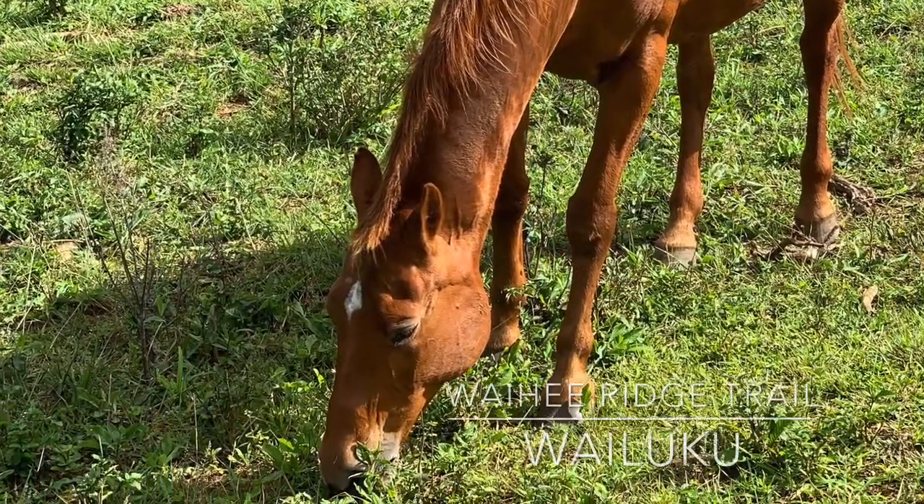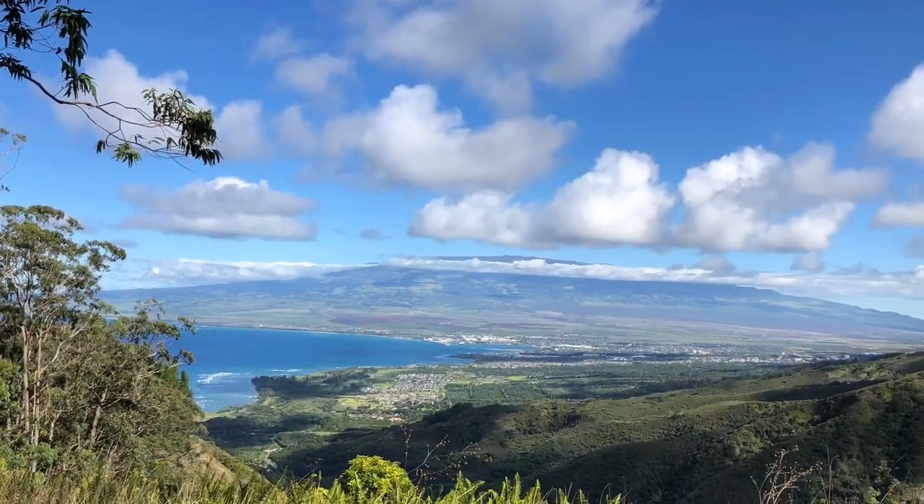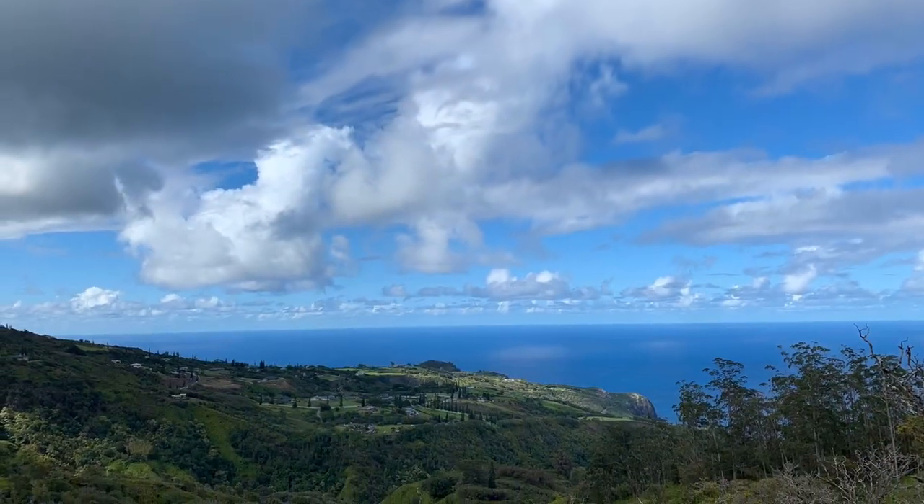The Waihe Ridge Trail is a five-mile hike round trip with 1,500 feet of elevation. This trail is not a loop, so you can go as far as you like and then double back. The hike is rewarding and fairly easy, with magnificent green valley views.